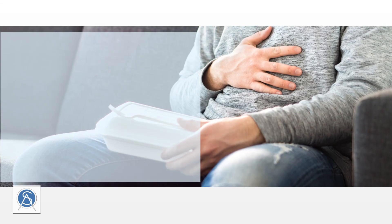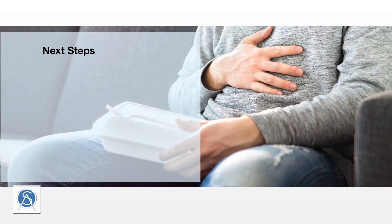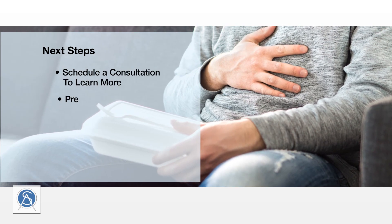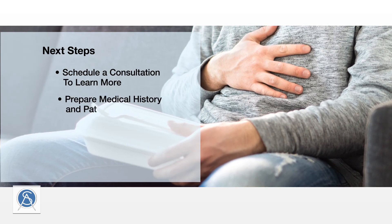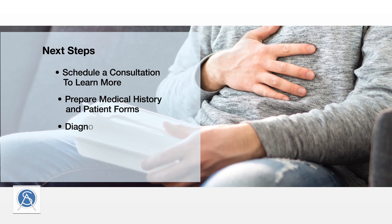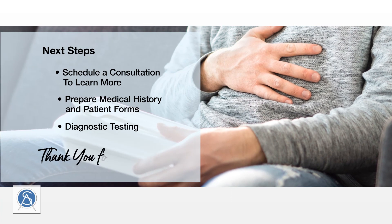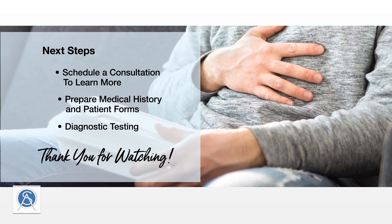Thank you for watching our seminar. To understand the best options for your particular circumstance, we ask that you schedule a consultation with our office. We will evaluate your medical history and your symptoms and recommend a path forward. In the meantime, we encourage you to contact us with any questions you may have.